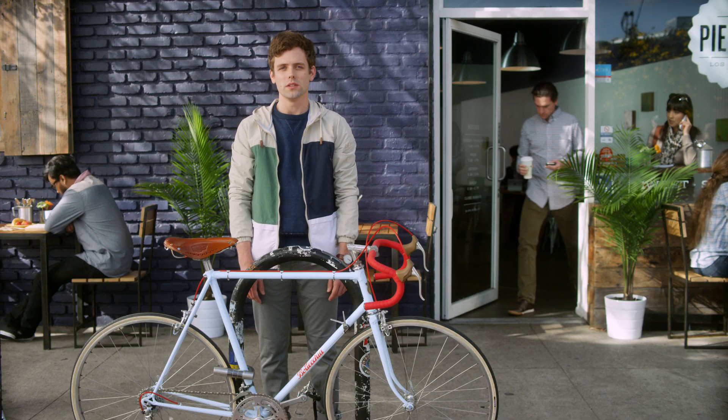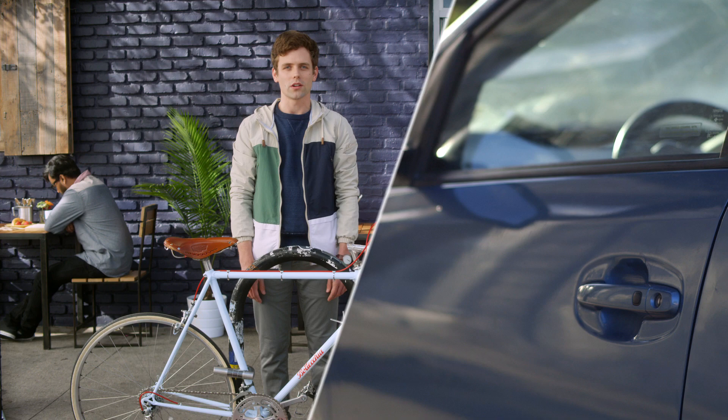You know what keyless entry is, right? Like when someone unlocks their car just by walking up to it. Well, Skylock is keyless entry for your bike. It uses always-on Bluetooth LE to connect to your phone so you can lock and unlock your bike with the tap of a button.